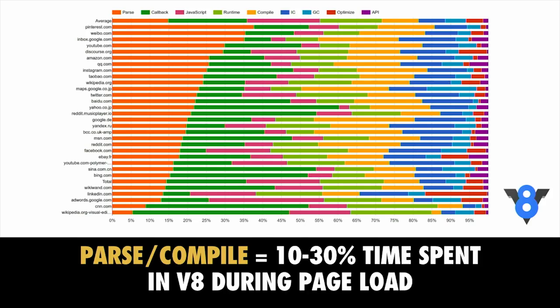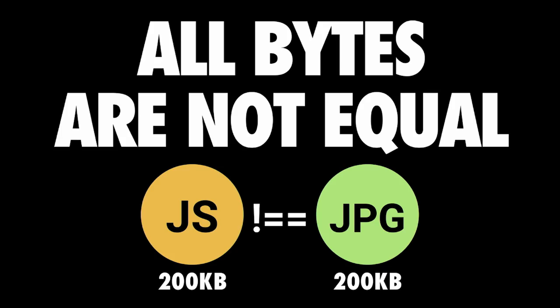All bytes are not equal on the web. 200 kilobytes of script and 200 kilobytes of image have very different weights — they may take the same amount of time to download, but the processing costs are very different. A JPEG image needs to be decoded, rasterized, and eventually painted on the screen. A JavaScript bundle needs to be downloaded, parsed, compiled, and executed, plus a number of other steps an engine needs to complete. Just be aware that these costs are not quite equivalent.